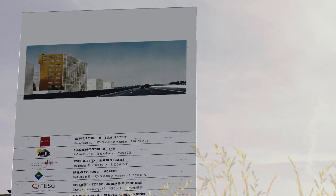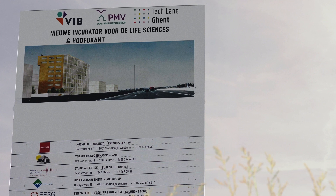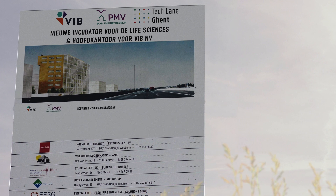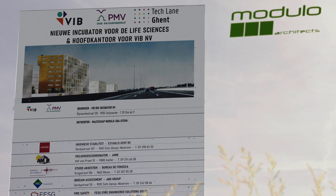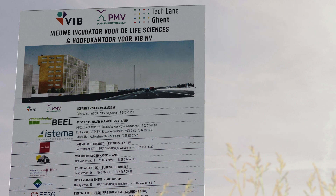In 2018, VIB launched a call for proposals for the design of an ultra-modern building that could house the next generation of pioneering startups in the life sciences. Modular Architects, Stefan Bill Architects and engineering firm Istema were finally trusted with the design.